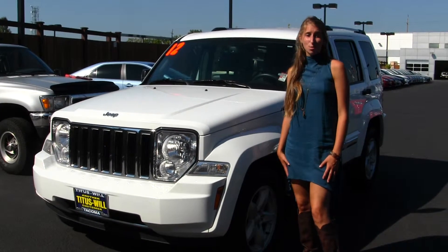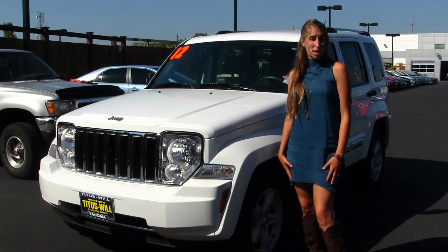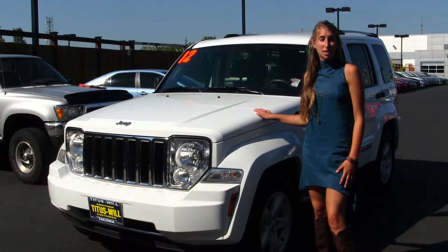Hi, this is Chelsea. Today I'm at Titusville Toyota, located in Tacoma, off I-5 on the 38th Street exit. Today we're looking at this pristine white 2012 Jeep Liberty Limited.